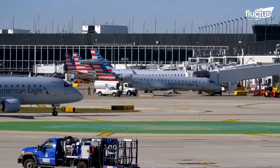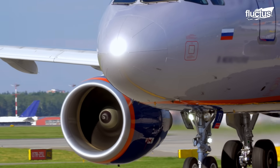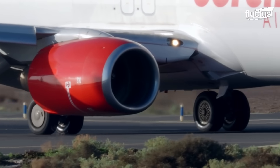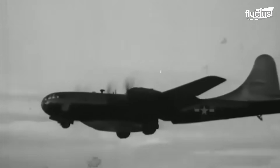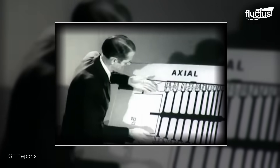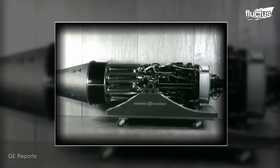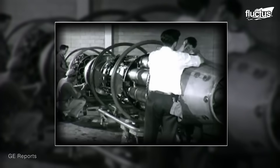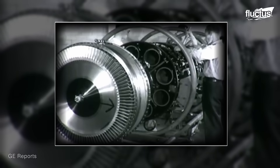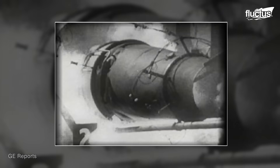Hello everyone, and welcome back to the Fluctus Channel. After decades of producing thrust via forward-facing propellers, the first jet engine aircraft entered service during the later part of World War II. These air-breathing engines produced thrust using a turbine-powered air compressor, propelling the aircraft forward at fantastic speeds.